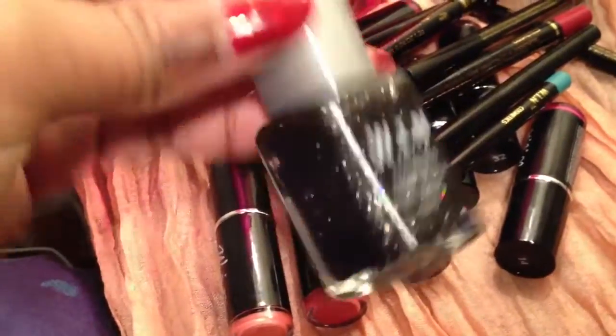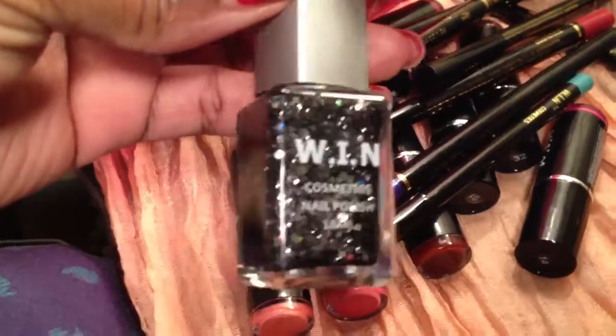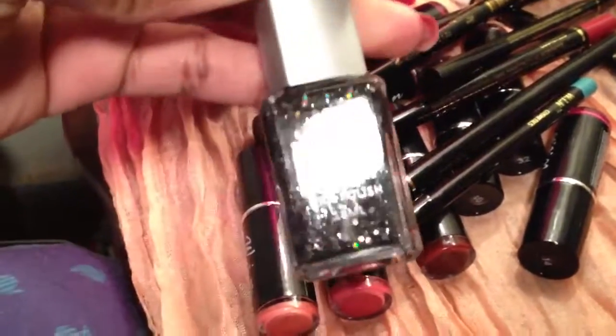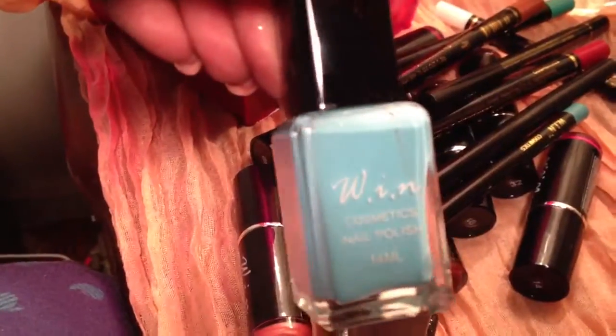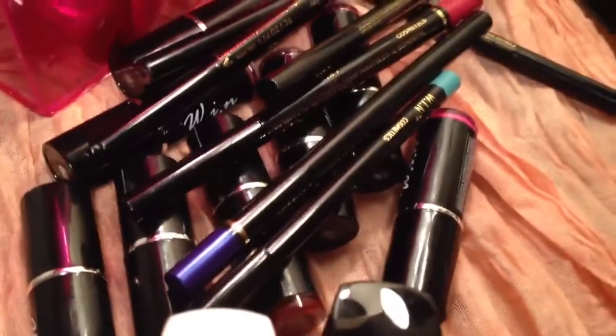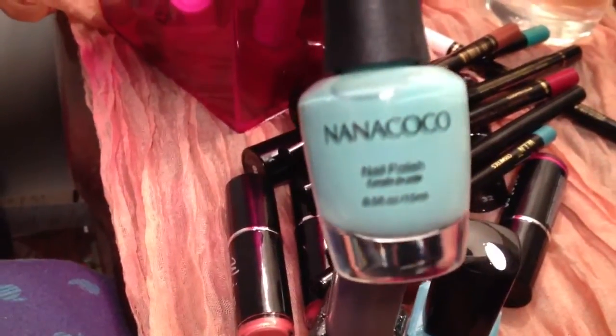I picked up some nail polishes — these were also a dollar. They don't have names, they have numbers. Look at this one, it's like a black glitter, it's really pretty. Then this one is like a Tiffany blue, which I don't have, so I thought that was kind of nice. I have not tried the nail polishes yet, so I'll let you guys know.